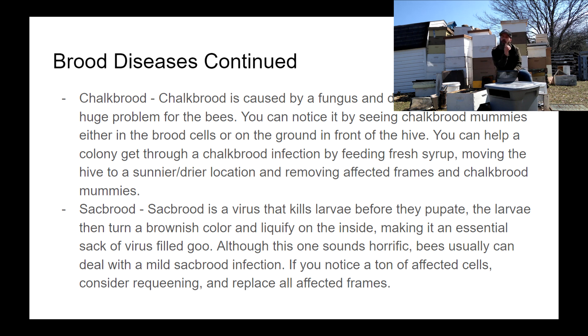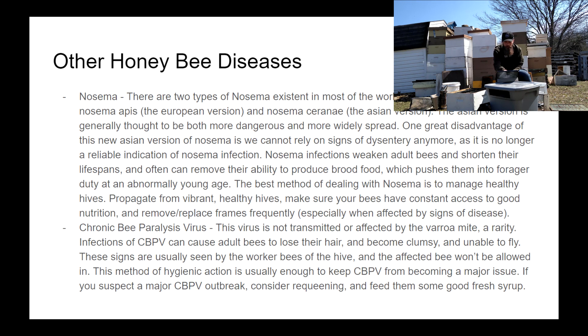Sacbrood is the last brood disease we'll talk about. It's a viral disease. The larva dies before it pupates, the insides turn to a gross viral goo, and the outside becomes a yellow or tan sack — hence the name. It's pretty easily dealt with by the bees themselves. The recommendation is the same: feed fresh syrup, remove any affected frames, and just wait for it to clear up.